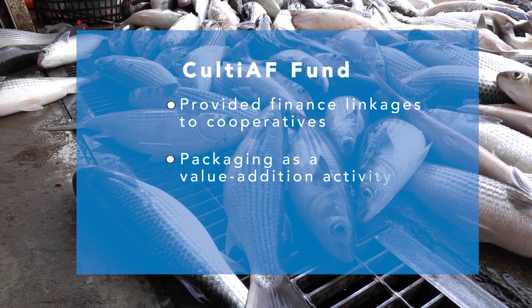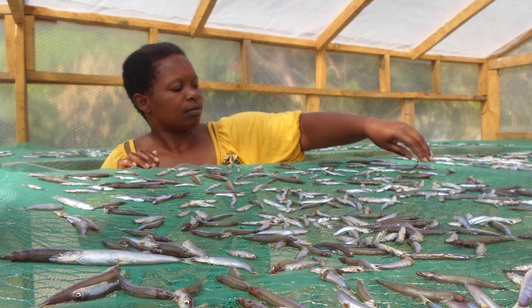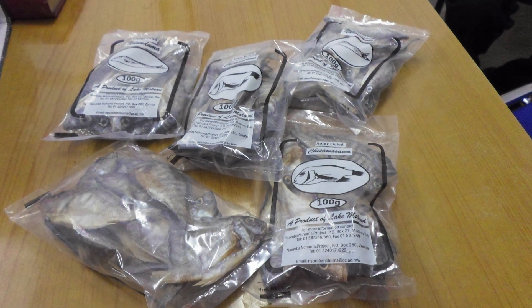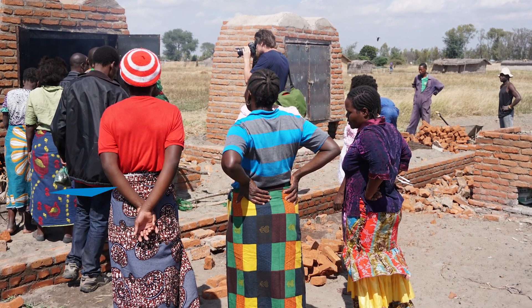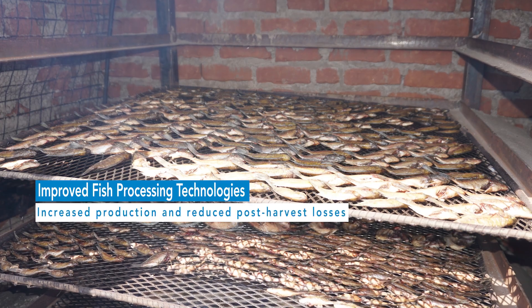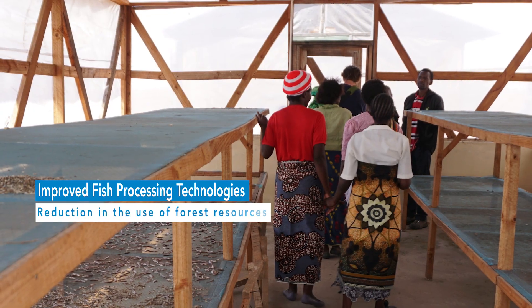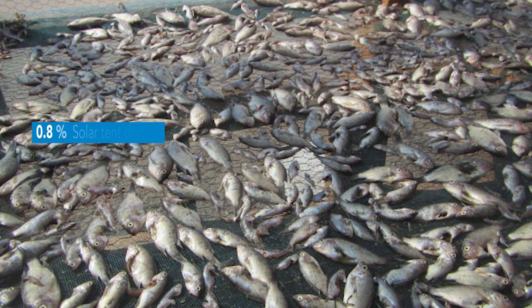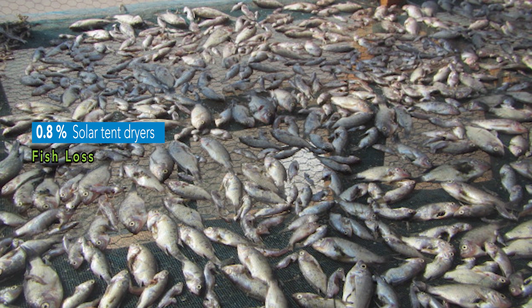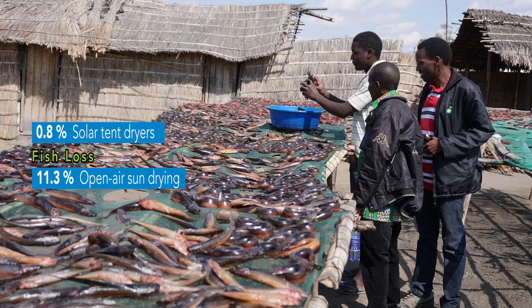It also introduced packaging as a value addition activity, and products were introduced in supermarkets and local markets. The new opportunities provided these women and men double the price for their products. The use of improved fish processing technologies has significantly increased production, reduced post-harvest losses, increased economic gains, and reduced the use of forest resources. It has been reported that only 0.8% of fish is lost when using solar tent dryers, compared to 11.3% when using open-air sun drying.